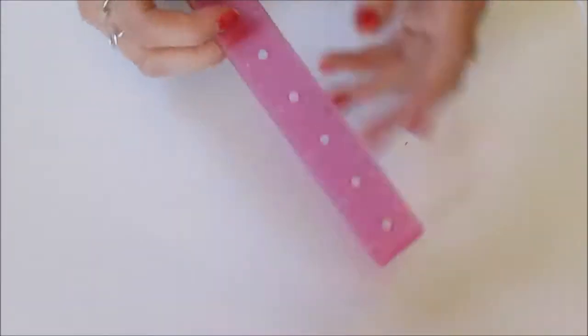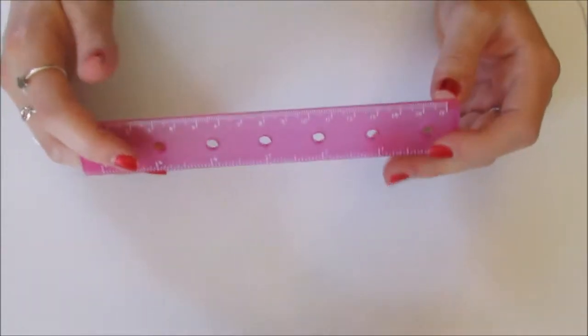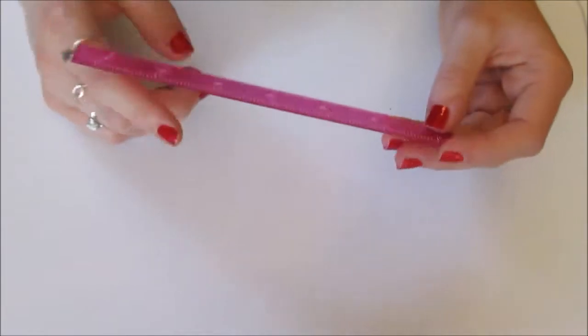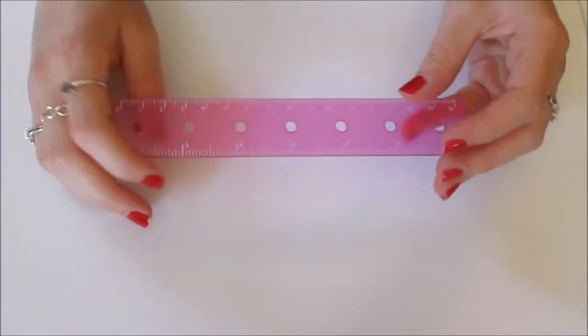The next thing I have is this little 6-inch ruler. These are really good for making straight lines, and the small ones are very travel friendly, so I definitely recommend having one of these.